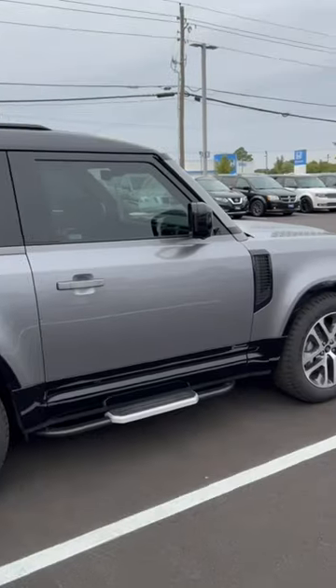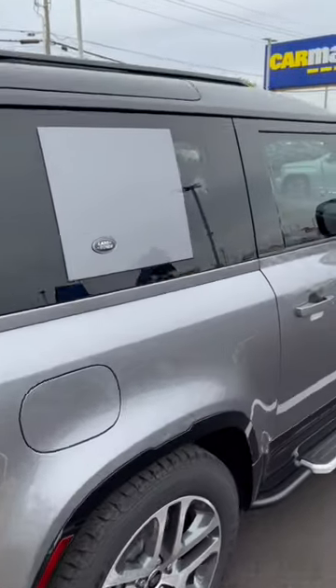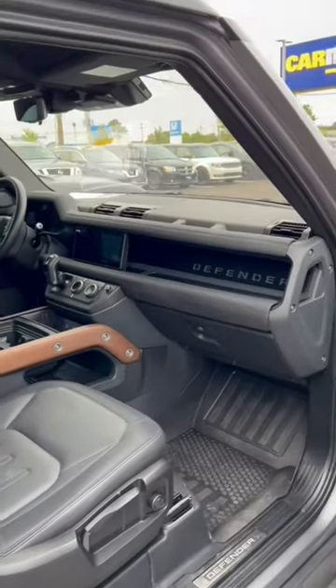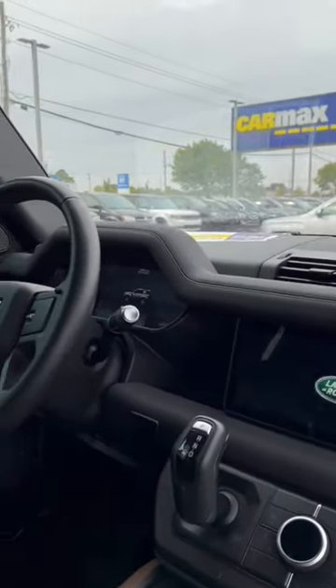I would get a four-door version of this, but this two-door does not look bad at all. I love the spare tire in the back, I love the retro design, and these doors feel weighty and very high quality. I like the seats — they're comfortable. You have the word 'Defender' here, the screen here. This looks very utilitarian but feels luxurious at the same time.